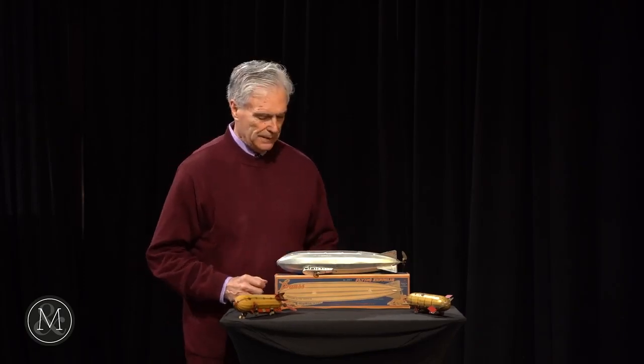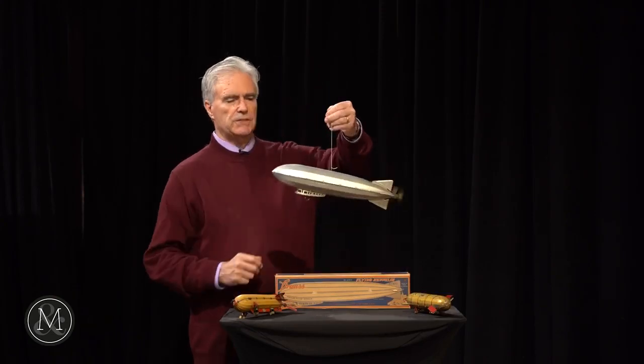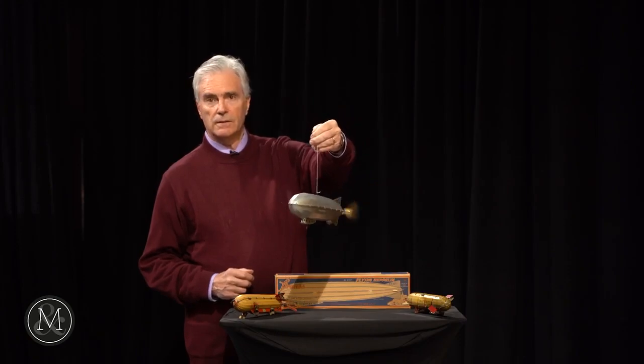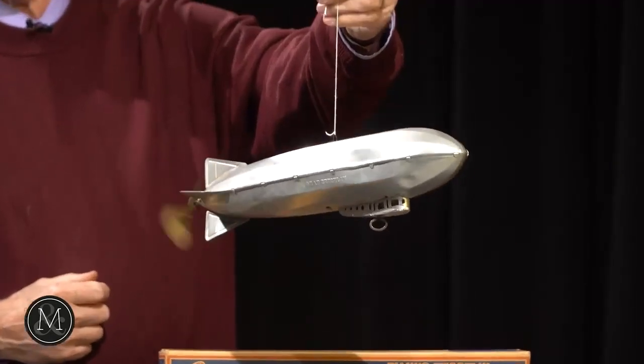Now we don't see anything of these rigid airships or hydrogen-filled airships — we see just the Goodyear helium blimp. These were all designed to be suspended from a ceiling, and they had various forms of metal or plastic propellers to push them around in a circle. A majestic way to travel.